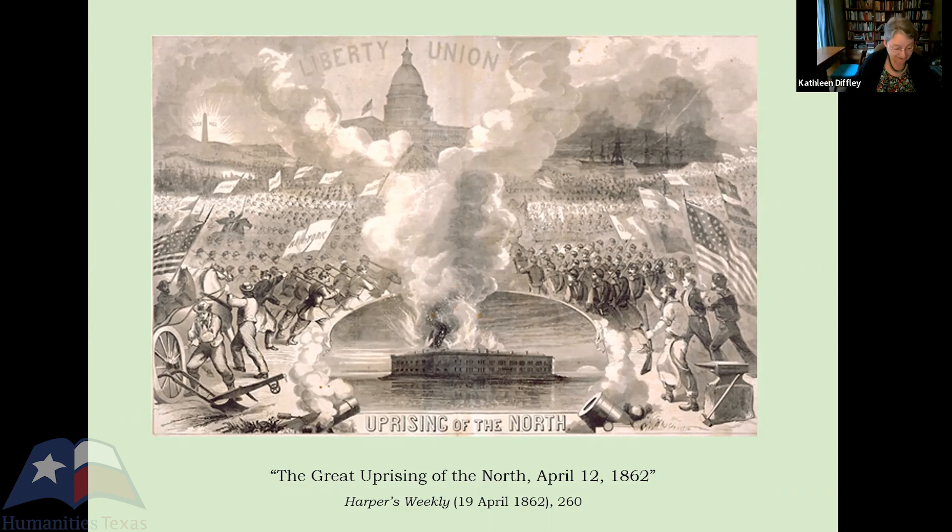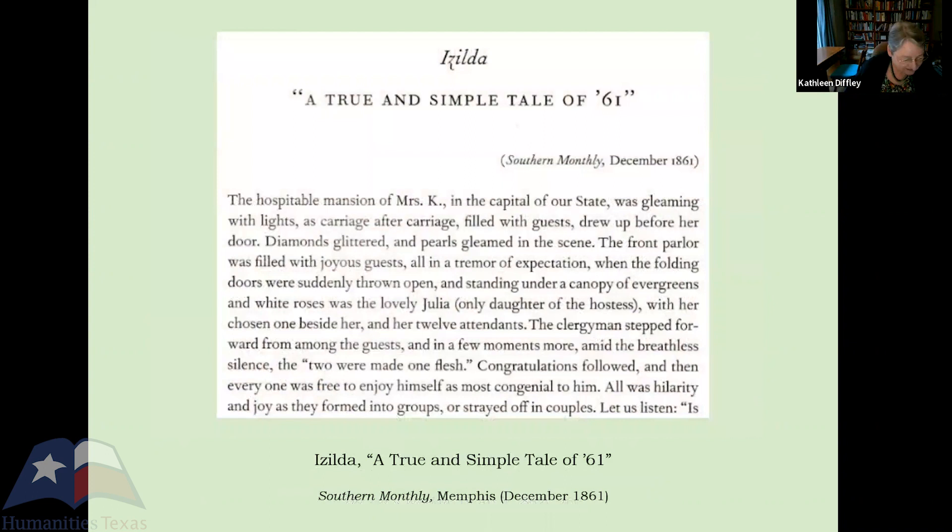Look what happens when you pair 'Hopeful Tackett, His Mark' with another story — a practice that makes it easier to see, perhaps even to notice, details that might get missed. 'A True and Simple Tale of '61' was published in the 1861 issue of the Southern Monthly in Memphis. It too is a story of national allegiance, early enlistment, and painful sacrifice — here copied from To Live and Die, since this is the magazine story with no direct link. It's a great choice for its peculiarities.